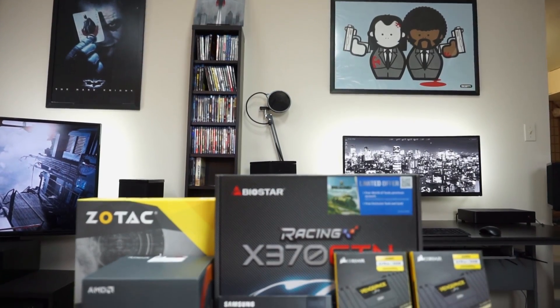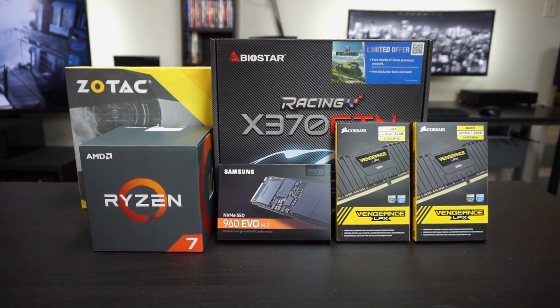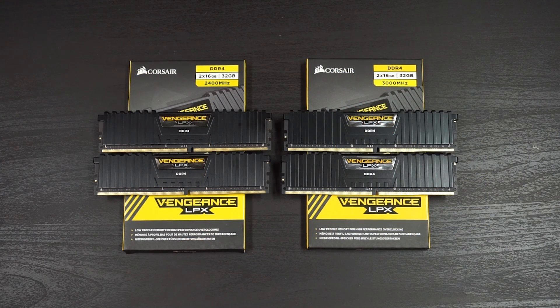For the test components, I'll be using a Ryzen 7 1700 kept at stock and also overclocked to 3.625 GHz. I'll also be using a Zotac GTX 1060 Mini, the Biostar X370 GTN Mini ITX motherboard, and a Samsung 960 EVO for the boot drive.